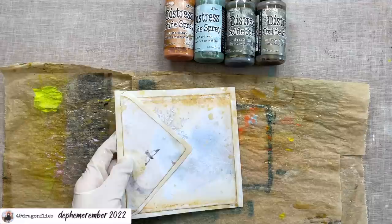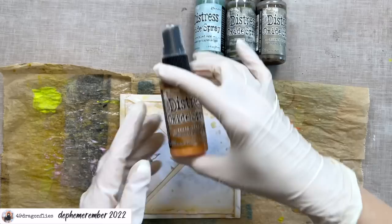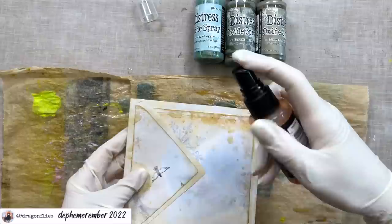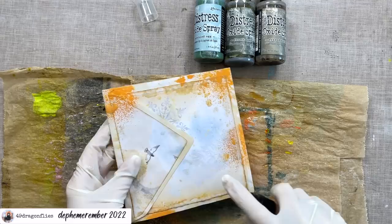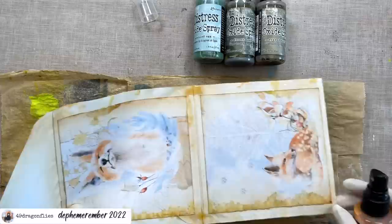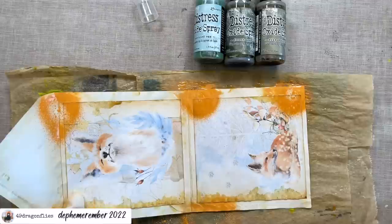Maybe I'll dab some of the middle off. Let's start with Rusty Hinge — this is a new color for me, I've never tried the Rusty Hinge oxide spray. Always shake it before you use it. Let's spray a little bit — again I don't want to go crazy. That's a lot already. Wow, okay.